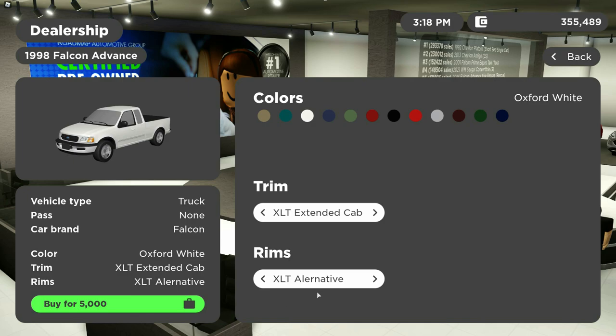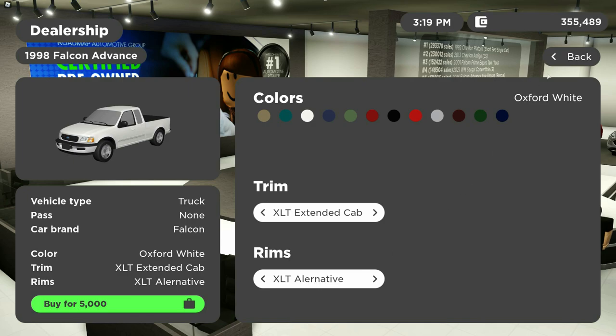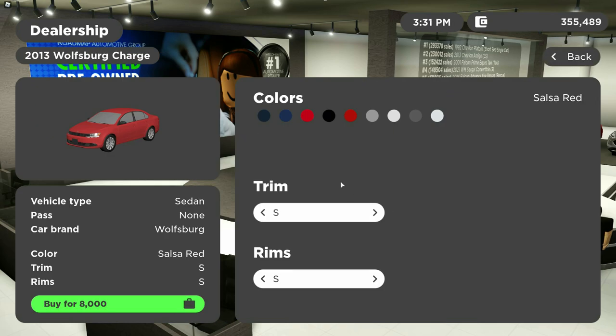The new XLT extended cab version of the 1998 Falcon Advance is $5,000 with the new XLT alternative wheels. The 2013 Falcon Global Ambulance Fox Mountain Edition is $35,000. The 2013 Wolfsburg Charge comes in a few trims: S for $18,000, SE for $9,500, SEL for $11,200, GT for $17,500, and the Hybrid for $10,000 with Aeros rims.